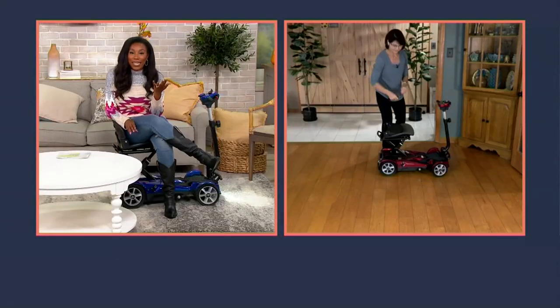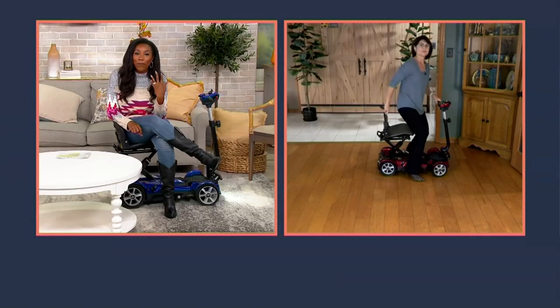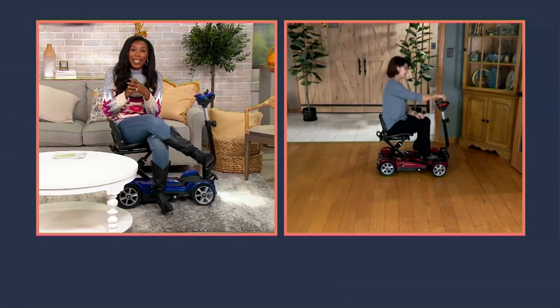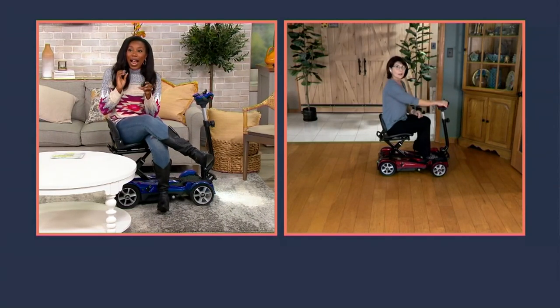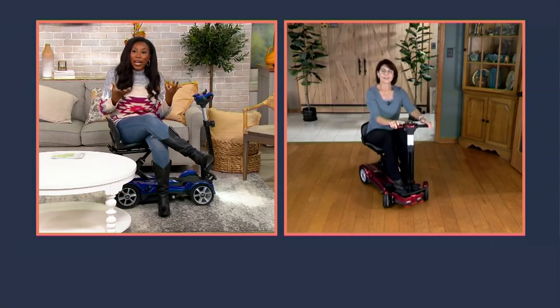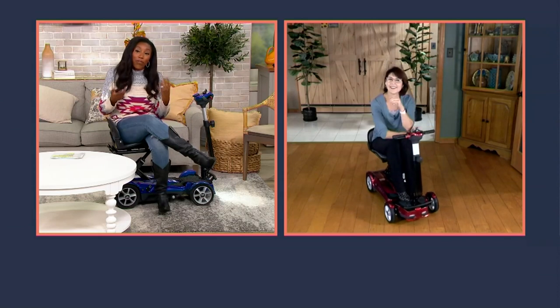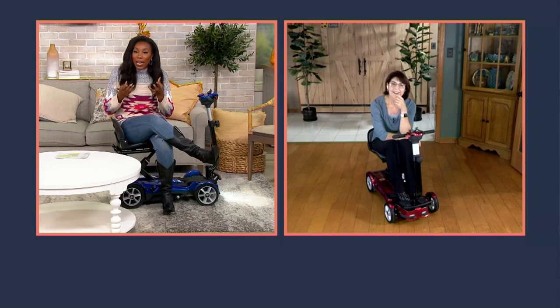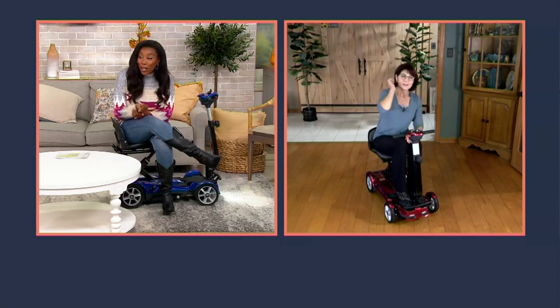Look at how easy it is to fold and unfold — because sometimes that's what stresses people out the most. It can be like a stroller that nobody knows how to collapse and it sits unfolded in the garage. But with the EV Rider, it's just the press of a button.